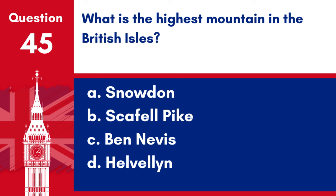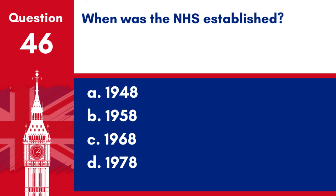Question 45. What is the highest mountain in the British Isles? a. Snowdon, b. Scafell Pike, c. Ben Nevis, d. Helvellyn. Answer: c. Ben Nevis. Ben Nevis is the highest mountain in the British Isles.